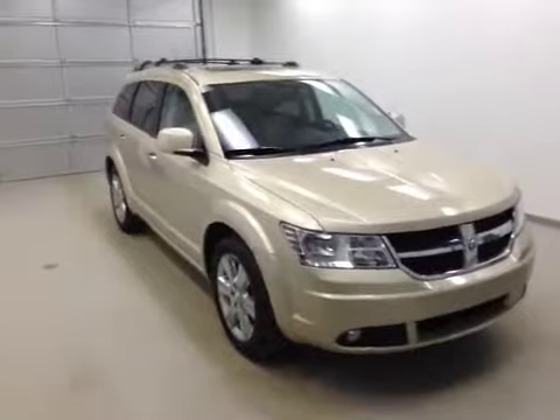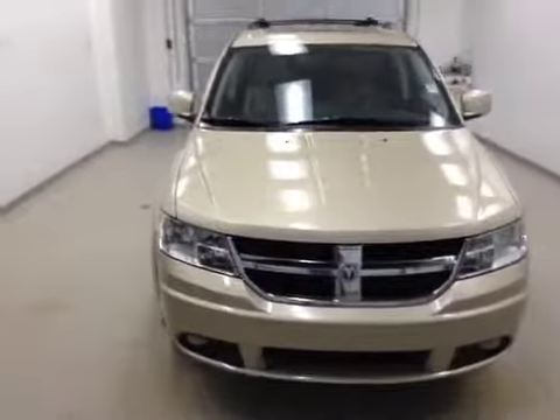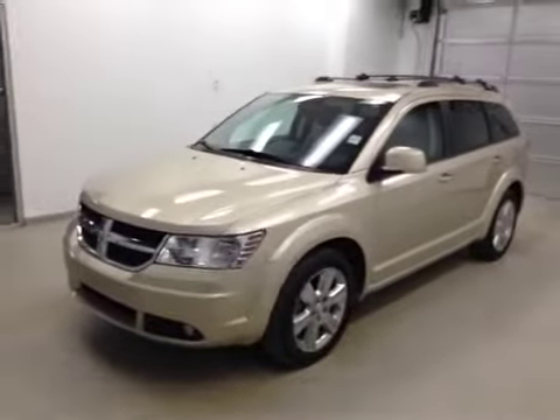We have stock number B41236, a 2010 Dodge Journey, color gold.